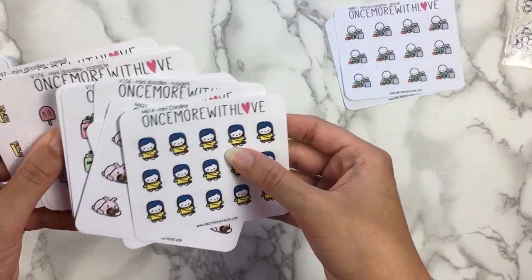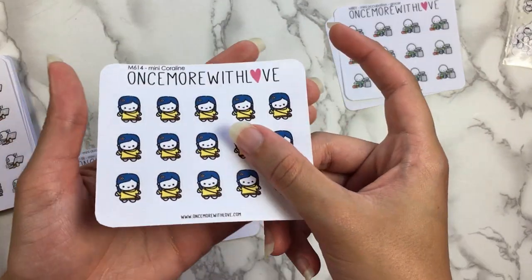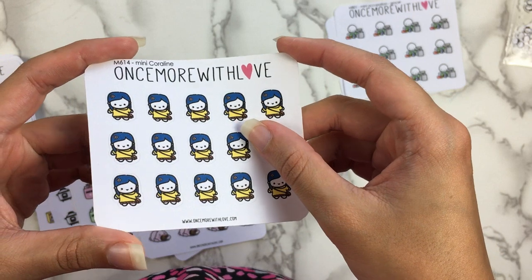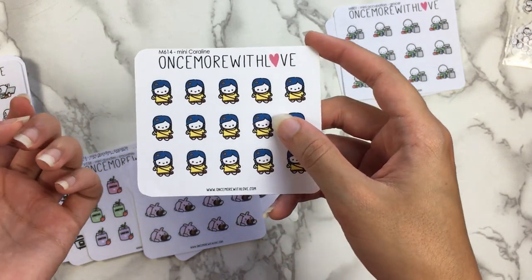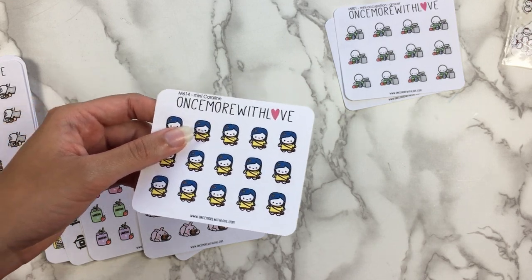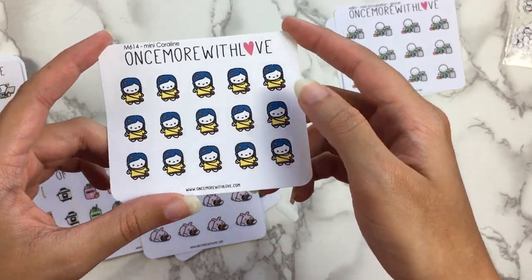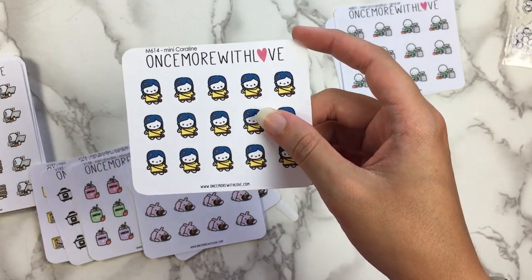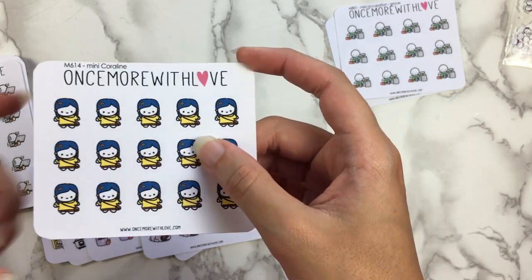Next we have Coraline. I did get the pop culture sheets that were available, so we have just the Coraline mini sheet — I did get the full sheet of Coraline too, so you'll see that in a minute. I'm obsessed with Coraline like more than should be legal. I don't even think about it that often — Halloween stuff doesn't really stay with me as long. But every time it even comes across my mind, I immediately get re-obsessed with it and I'm like this is literally the greatest stop-motion animation movie ever created. I mean it might actually be the greatest one — not just in terms of the animation aspect, but because of the story.